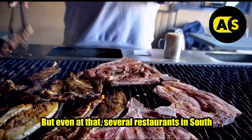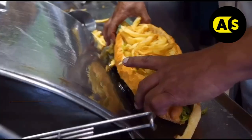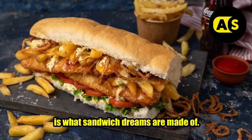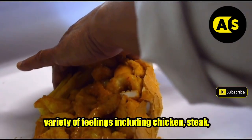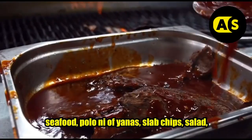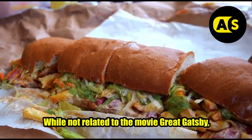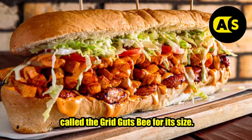Gatsby — this ultimate Capetonian classic, a long sub, is what sandwich dreams are made of. Ideal for sharing, the Gatsby comprises a wide variety of fillings including chicken, steak, seafood, polony or viennas, slap chips, salad, cheese, eggs, and sauces. While not related to the movie The Great Gatsby, these monstrous baguettes could apparently be called the great Gatsby for their size.